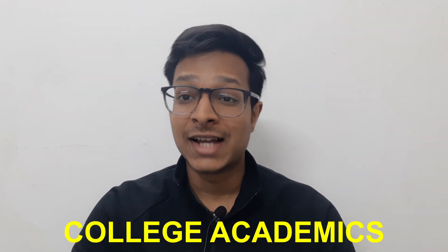Let's first talk about college academics. I will share some pro tips which you can follow to score well in your college examinations. Trust me, college examinations are too easy to score. The mistake most people make is they are not attending lectures — they are just sleeping in their rooms, watching Netflix, not doing anything productive.